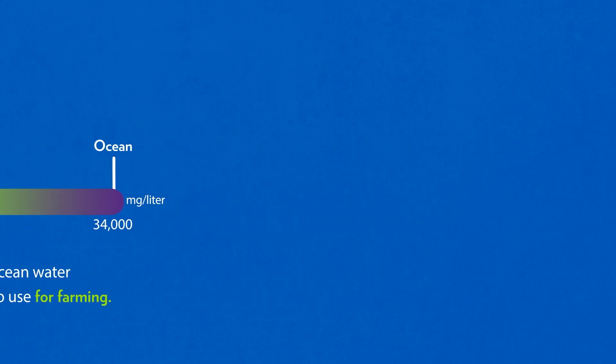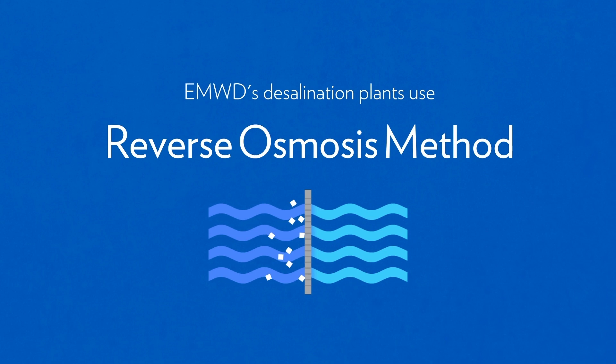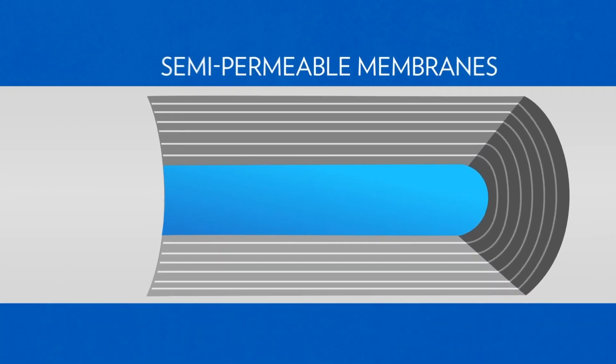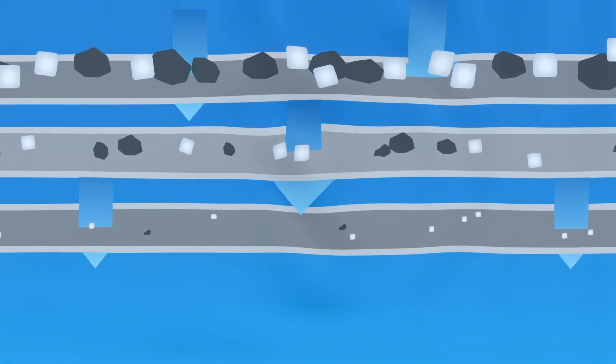To remove these impurities, EMWD's desalination plants use the reverse osmosis method. Let's take a look at how this works. Essentially, this process reverses the natural flow of water across semi-permeable membranes. Each membrane removes smaller and smaller particles until we're left with clean drinking water.